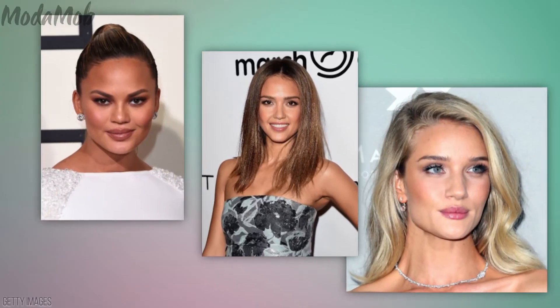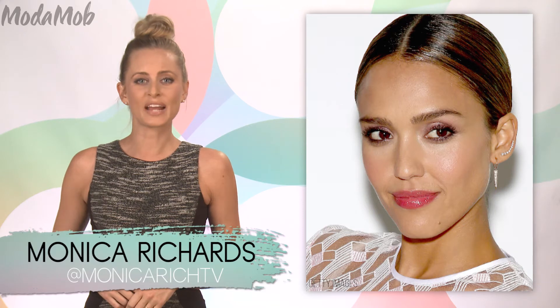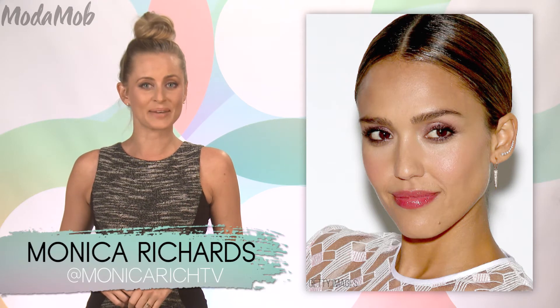Jessica Alba, Rosie Huntington-Whiteley, and Chrissy Teigen all have one thing in common: their flawless skin. And there's one force behind these gorgeous gals' enviable skin — that's Shawnee Darden. Shawnee's made a name for herself in Hollywood as the skin whisperer to the stars.